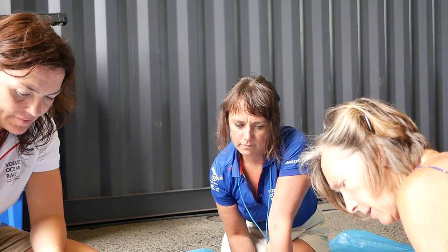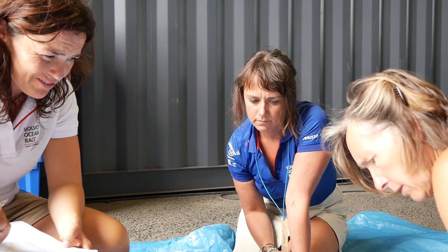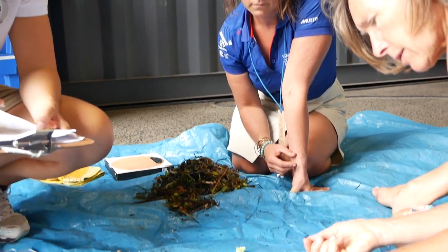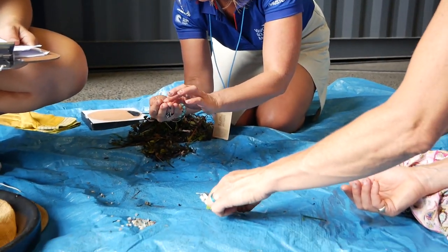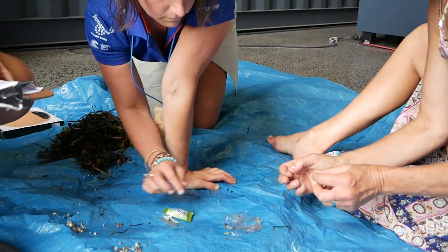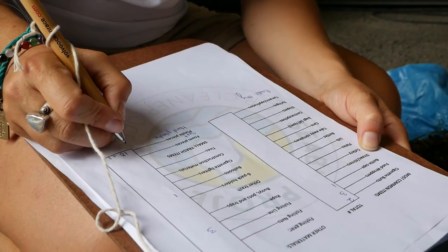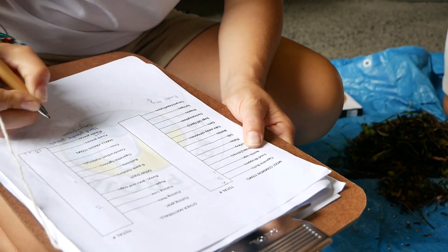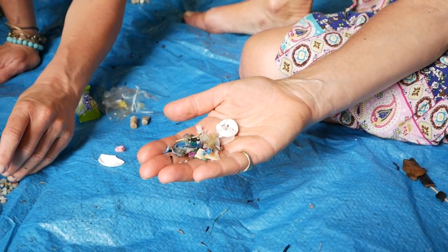Now that we've finished sorting, we count and categorize everything. Plastic wrappers — anything from a piece of plastic bag to cigarette wrapping or food wrapping — came to 18. Cigarette butts: 2. Cigarette butts are one of the biggest beach litter problems in the world. Food wrappers: 3. Styrofoam: 25 pieces. And 40 pieces of assorted broken-down hard plastics.